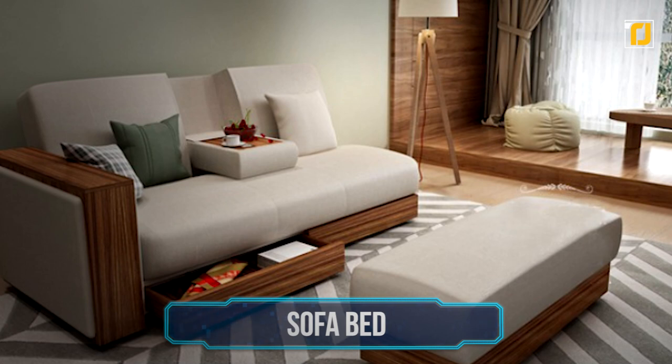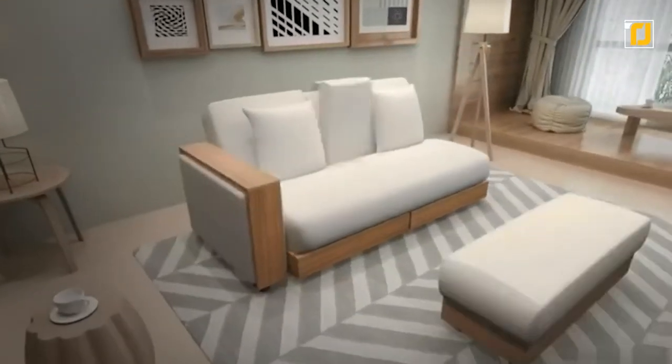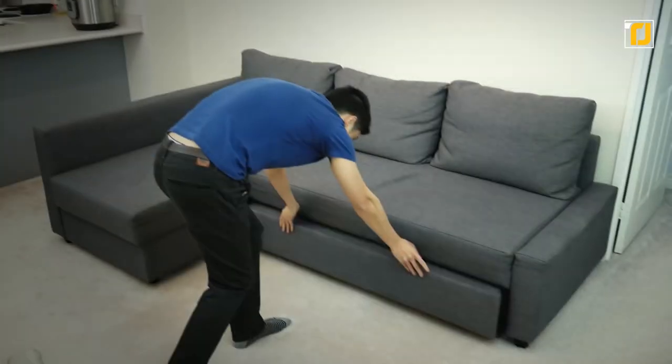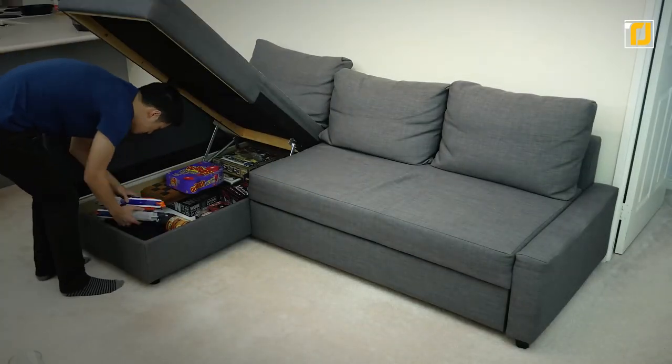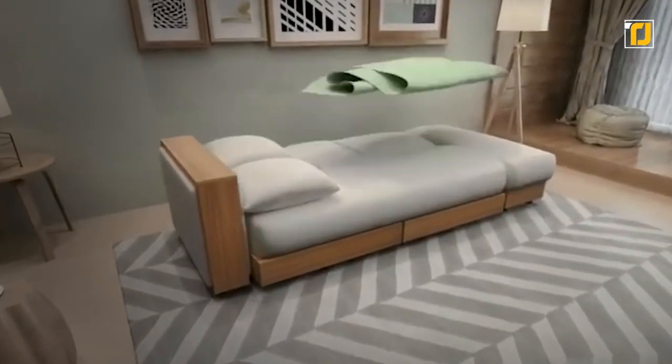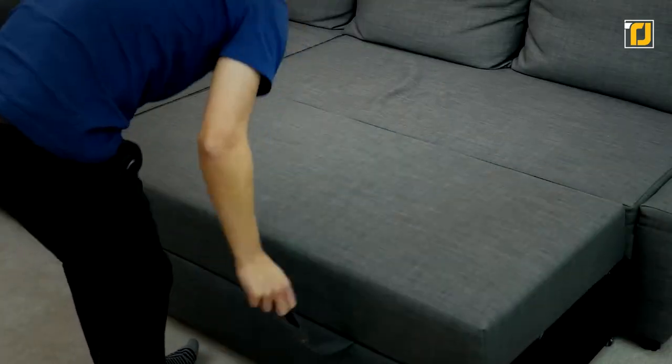Number 18: Sofa bed. This one's super simple — it's a sofa, a bed, and a storage unit all in one. All you do is slide its modular parts around, and you can turn it into anything you want. Want a sofa with a footrest? You've got that. Or maybe you want to make it bigger with end tables — this has got that covered, too. Seriously, this is as versatile as it gets.